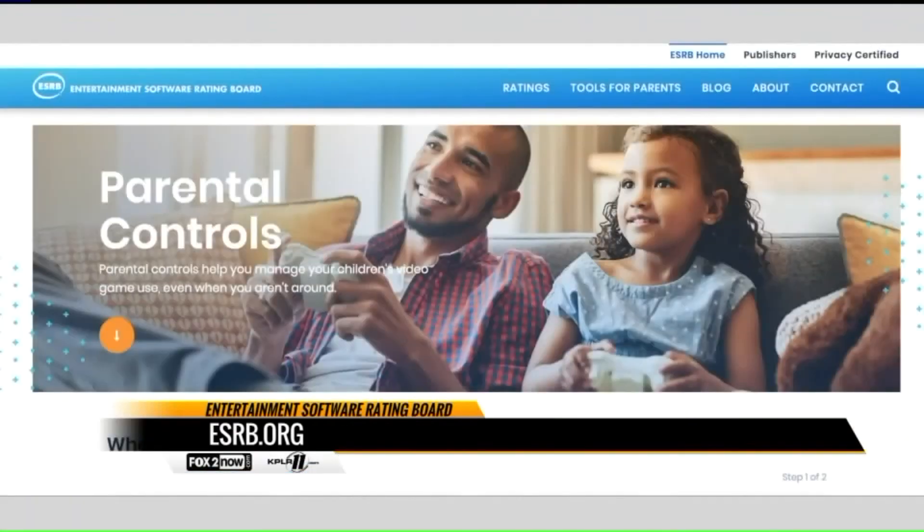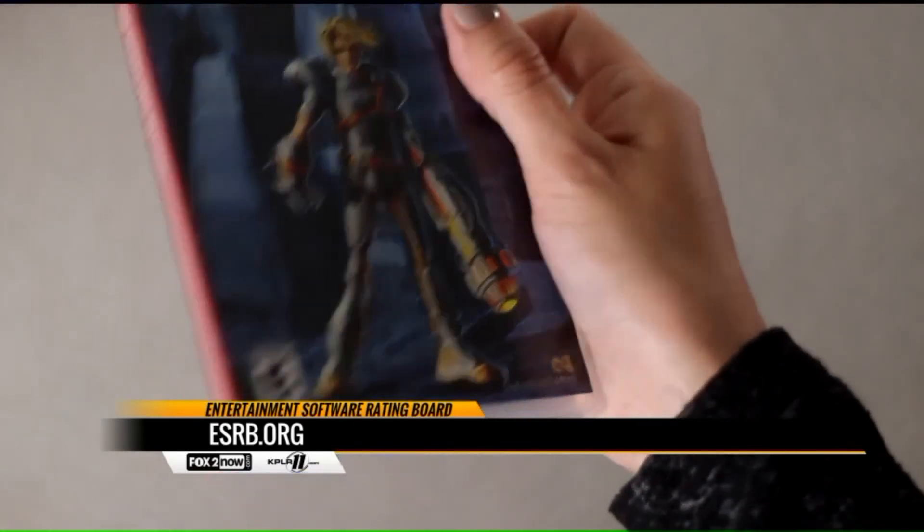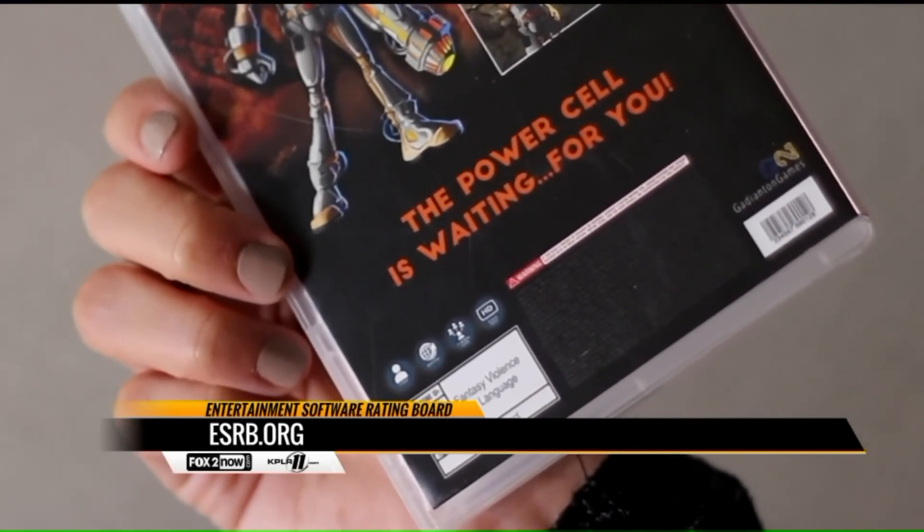How important is it for parents to sit down and play the game themselves? Really important — we encourage it. It's a great way to be informed and have fun, but also a way to stay engaged with their kids about video games. It's really important not to stigmatize video games in the home. Make sure it's a positive experience and kids feel free to talk to their parents about what they're playing, with whom, why, and what they're experiencing. And also, if there's ever any discomfort playing online, they know they can talk to their parents.